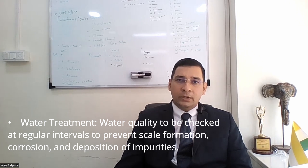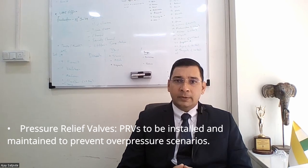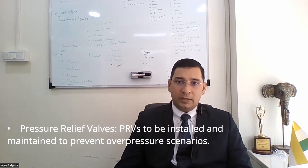Water treatment. Water quality to be checked at regular intervals to prevent scale formation, corrosion and deposition of impurities. Pressure relief valves (PRVs) to be installed and maintained to prevent over-pressure scenarios.